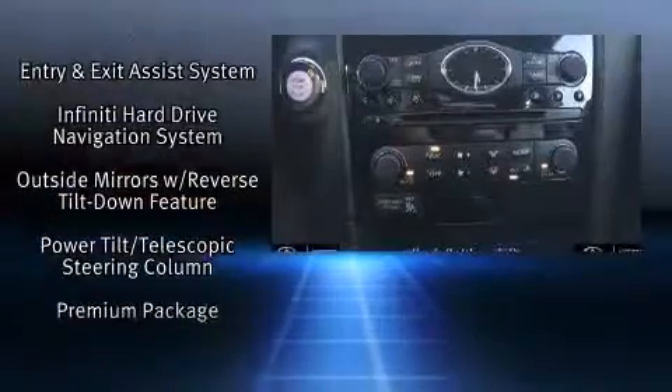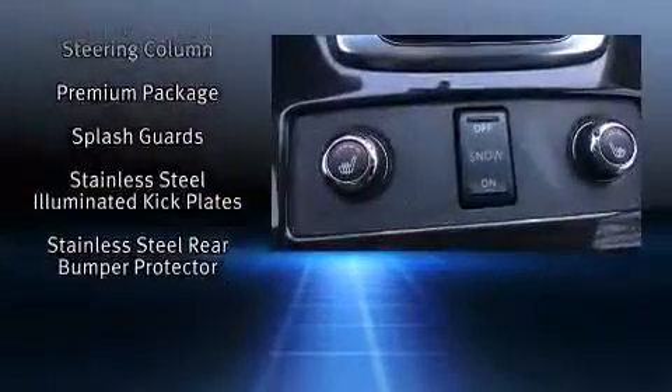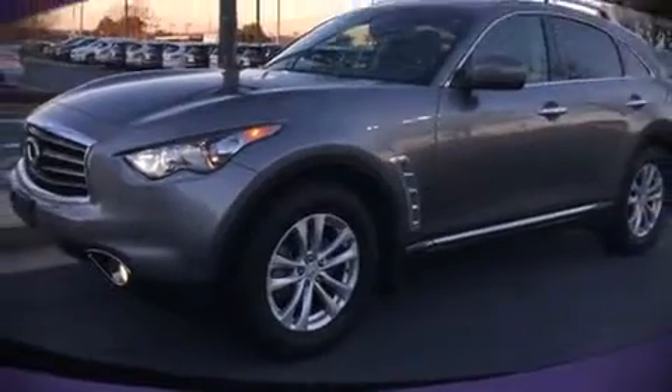This vehicle has achieved certified pre-owned status by passing Infiniti's comprehensive certification process. Our team is professional and we offer a no-pressure environment. We are here to help you.